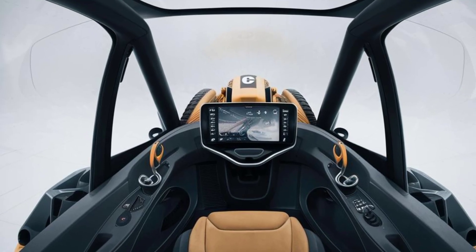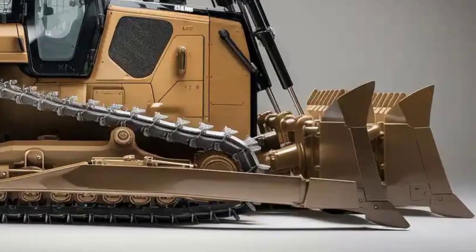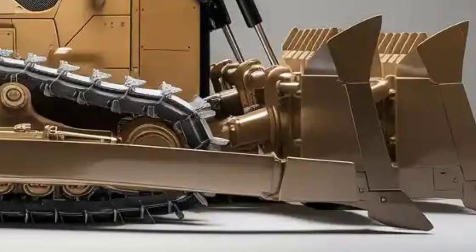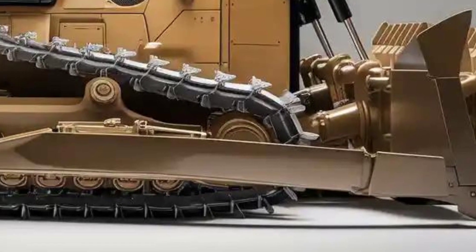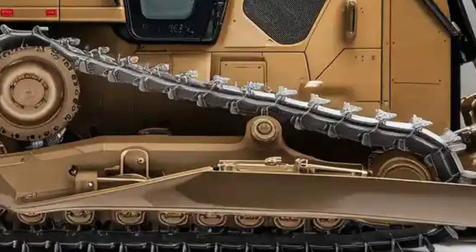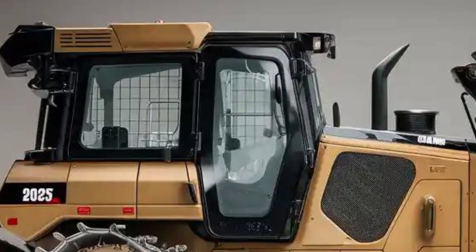But the real star of the interior is the technology. The touchscreen display puts full machine control at your fingertips — you can manage blade settings, monitor performance, and get live diagnostics without needing to step out of the cab. The optional Cat Command system even allows for remote operation, which is a huge leap forward for safety and productivity on higher-risk or large-scale sites.